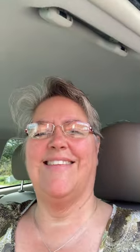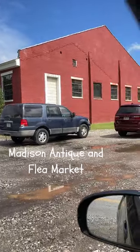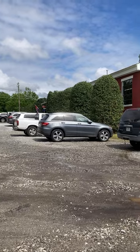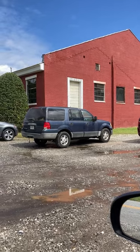The building over here to my left — I'm going to flip the phone around so you can see it — is now considered the Madison Flea and Antique Market and it is a wonderful place if you love antiques and just going down memory lane, to go in and just take a look around and see what people have in there. I actually furnished my house a little bit with some things in here because I could walk to the store and walk home.